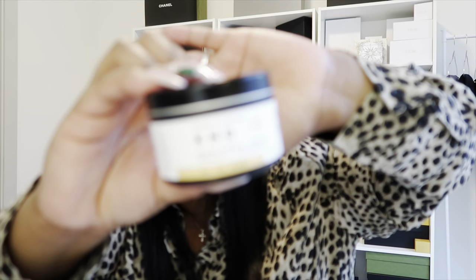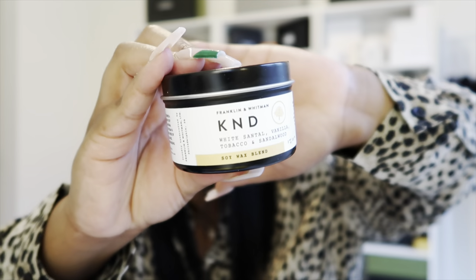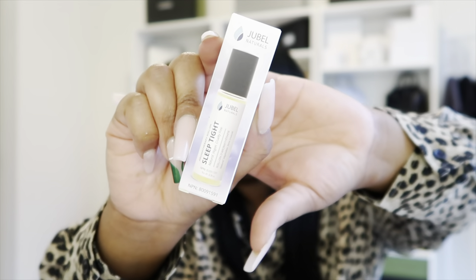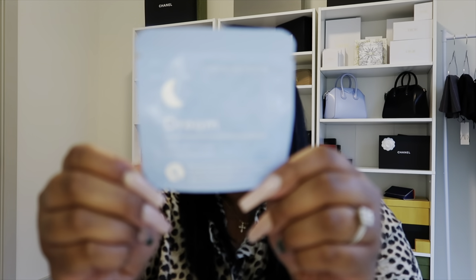The next item is a candle — I did smell this candle and it smells absolutely amazing. It's white santal, vanilla, tobacco, and sandalwood. Since it's kind of small, it would be best in your bedroom or bathroom, somewhere that's not too large a space. Then we have a sleep tight oil — I personally love oils. And there's also the Good Patch, which is supposed to help with sleep. Never tried that before, but really excited about it.